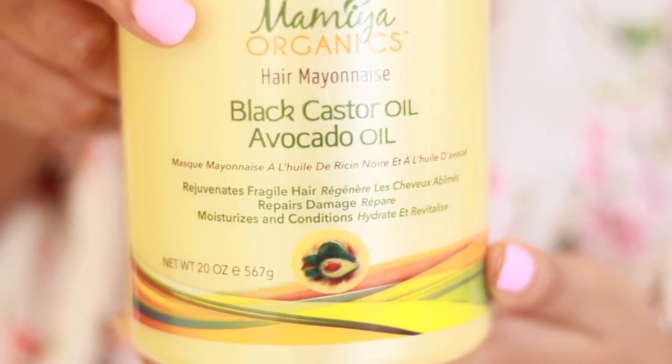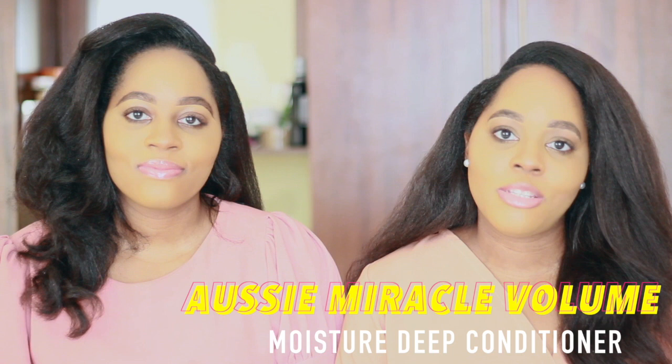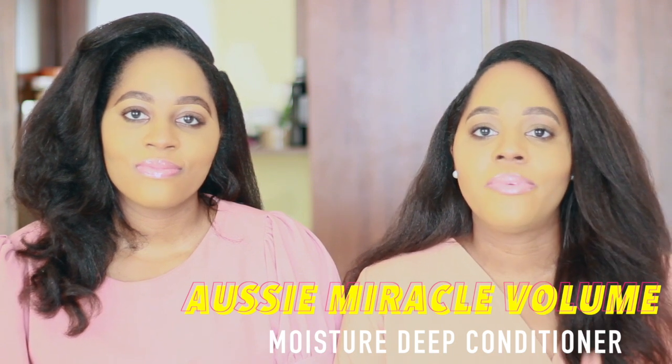If you have low porosity hair like we do, use it sparingly — maybe just once a month. But it's actually very moisturizing and it literally makes your hair feel brand new. It's a very good protein conditioner. It actually looks like avocado inside — like you just want to put it on toast!